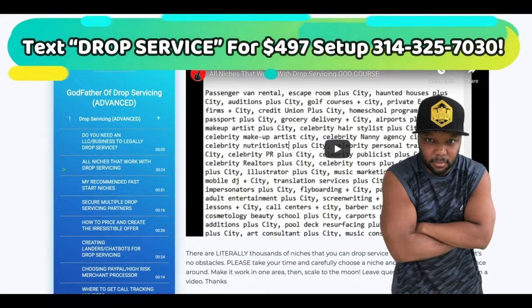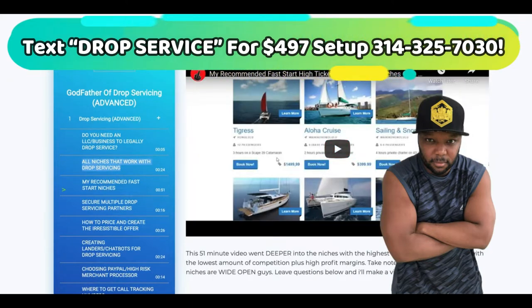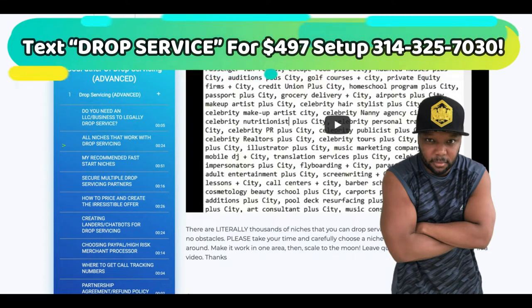So let's say, for instance, you're trying to look at my recommended fast start niches. Some of these niches, they never dealt with any marketers before. Some of these niches, they never had anybody try to come in and help them run their business or whatever like that. And that's not what you're going to be doing, but they're kind of stuck up — I'm just being honest with you.